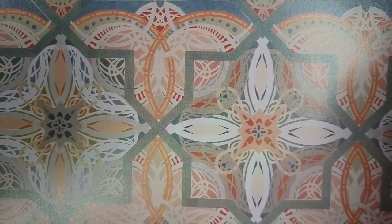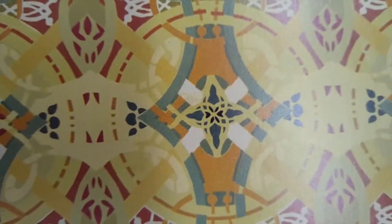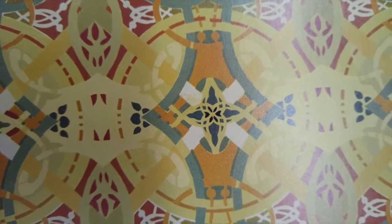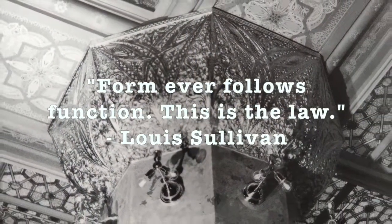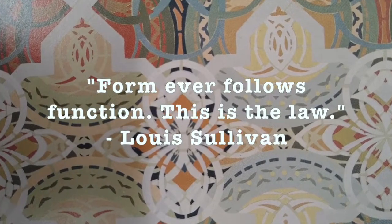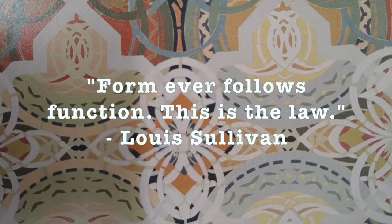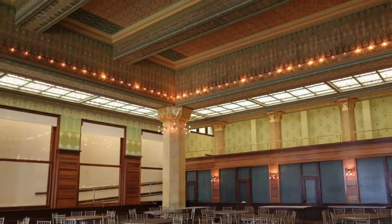Sullivan's unique usage of abstract floral designs to decorate commercial buildings started a Midwestern American version of French Art Nouveau. This was the Sullivanesque style. It is best expressed by Sullivan's motto: the shape of a building should be primarily related to its intended usage, and architectural ornamentation should follow as a garment of poetic imagery. Sullivan advocated for a new kind of architecture, one that used nature to offset commercialism. This was done by making the ornaments integral to the building.